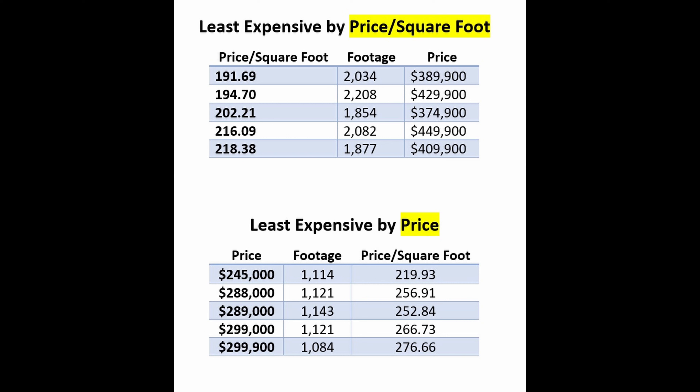The third cheapest home on a price basis is $289,900 — 1,143 square feet at $252.84 a square foot. This home was the second cheapest last week at $299,000 and $262.38 a square foot. It's a two-bedroom, two-bath built in 1994 with an open floor plan. The AC was replaced in 2005, and the water heater was replaced in 2011. The bond is paid, and it has been on the market 34 days.